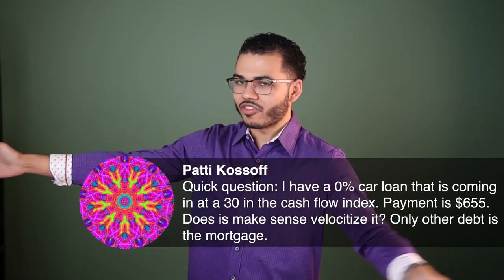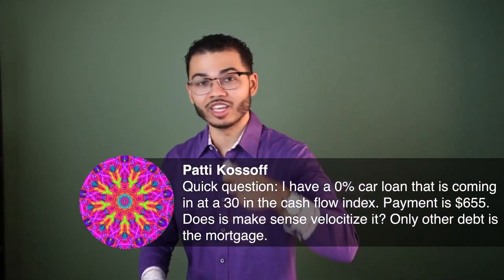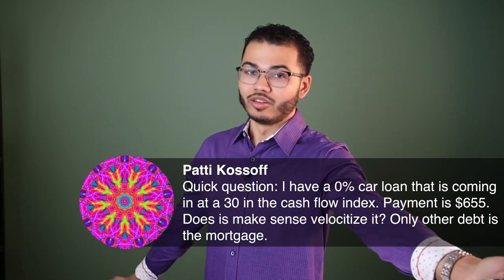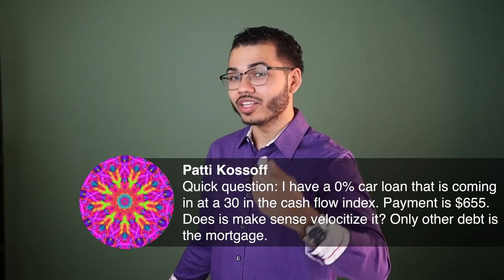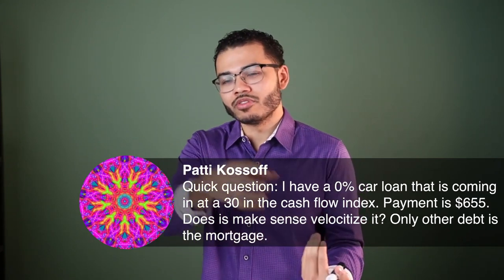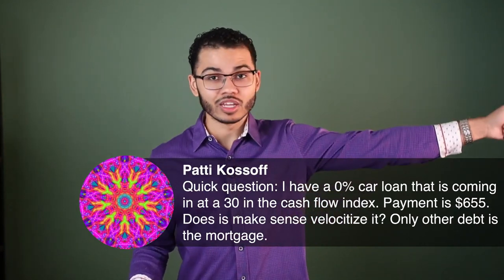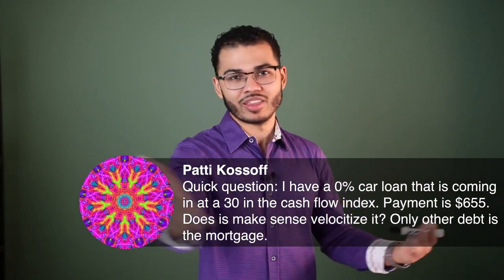I believe Garrett Gunderson, who teaches cash flow index, and I would agree on this. He always asks: if I give you a million dollars at zero percent, how fast are you going to pay me back? My answer is never. If you're charging me zero percent, I'm going to pay the monthly minimum forever — there's no incentive. But if I can afford the payment and I take that million and earn a 10% or 20% return, or turn it into two million, I would never pay that back.